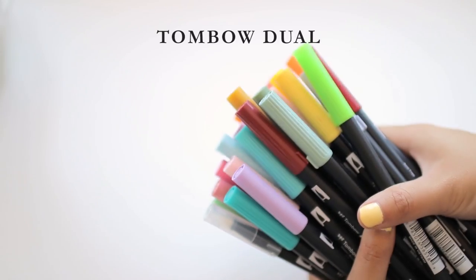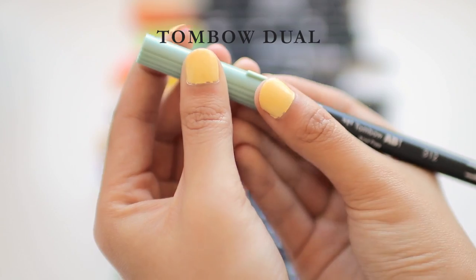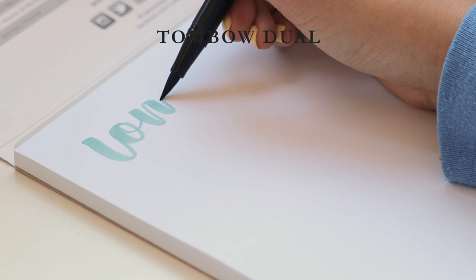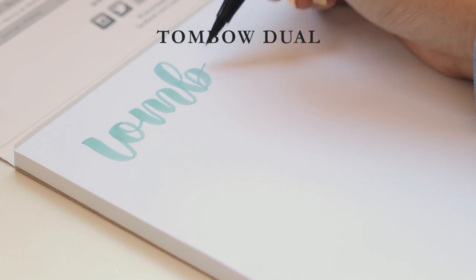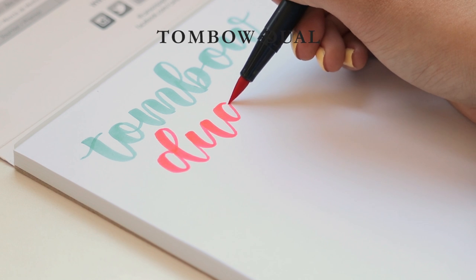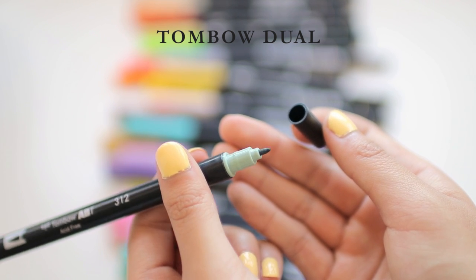Next up we have the Tombow Dual Brush Pens. Their level of firmness is somewhere between the Ecoline and the Kuretake Brushables. The biggest draw is the color range — I think there are 96 colors and then they added 12 new colors, so 108. They are smoother than the Brushables. They do have a couple of weak colors — the darker ones and the reds tend to be squeakier and drier. But overall they're pretty good and they have a marker tip as well, which makes them useful for bullet journaling. I'd give this brush pen a 4 out of 5.